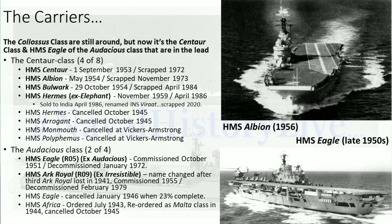Albion was laid down in 1944, commissioned in 1954 — definitely brand new at the time of the Suez Crisis. Bulwark was laid down in 1945, commissioned in 1954. Hermes — the most long-lived of them all — starts life as HMS Elephant, which would have been an interesting name for an aircraft carrier. Laid down in 1944, commissioned 1959 — so three years after the Suez Crisis.